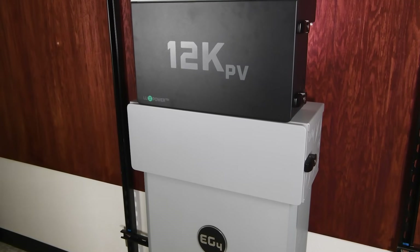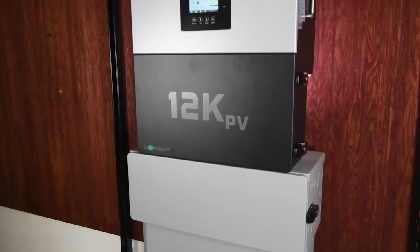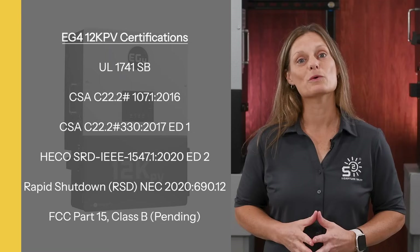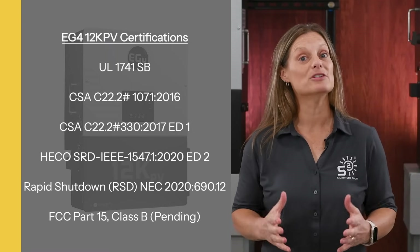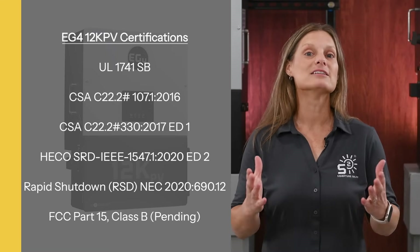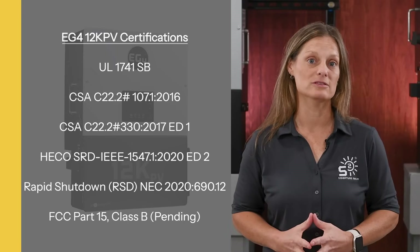And just like other EG4 products, you're getting superior quality, US-based support, and a range of certifications. The EG4 12K PV meets UL 1741 SB standards, complies with rapid shutdown NEC 2020 690.12, and is certified for other codes including those in the Canadian and Hawaiian electrical codes.